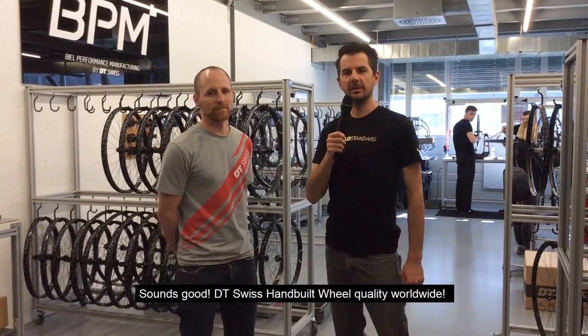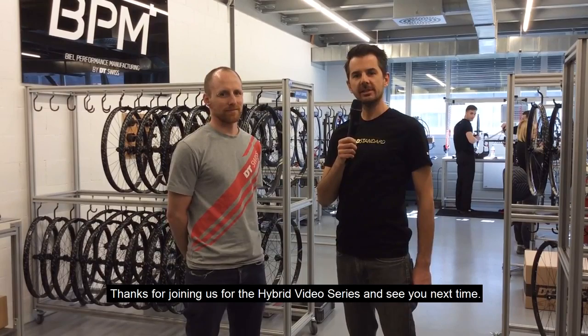DT Swiss — hand-built wheel quality worldwide. Thanks for joining us for the Hybrid Wheel Series. See you next time.